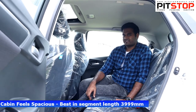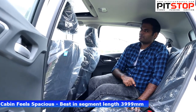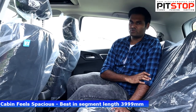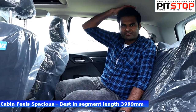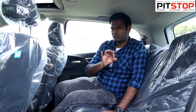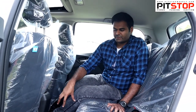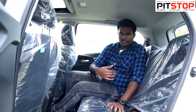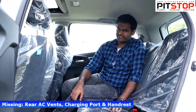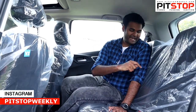The cabin is fairly spacious — almost on par with the next segment up. The headroom is almost like a Venue, but the legroom is very comfortable. The height, moon roof clearance, and headroom are all comfortable. However, there are some missing features in the rear: no rear AC vents, no rear charging port, and no rear handrests.